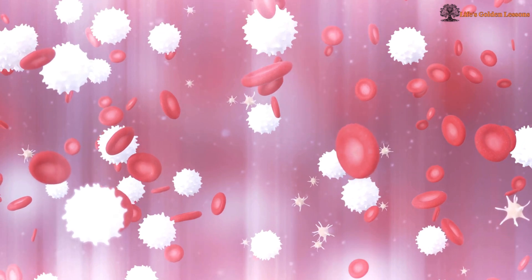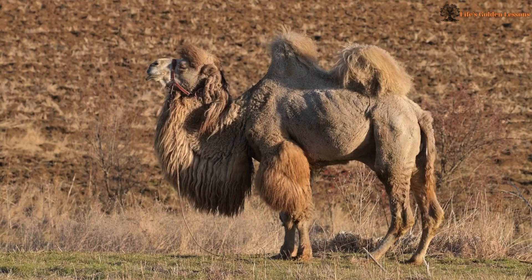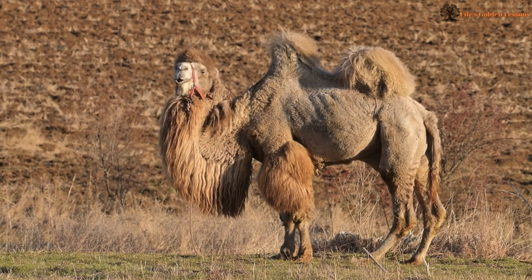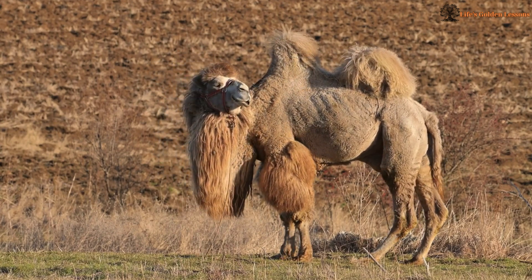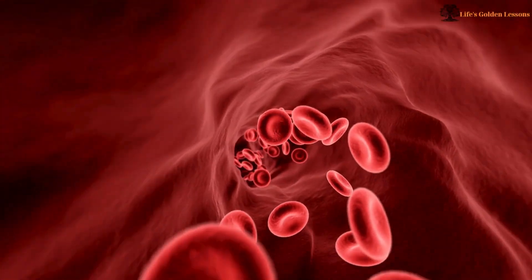Specialized Blood Cells. Camels have uniquely shaped oval red blood cells that allow their blood to flow smoothly even when they are dehydrated. This helps maintain circulation and prevents their bodies from shutting down due to lack of water.